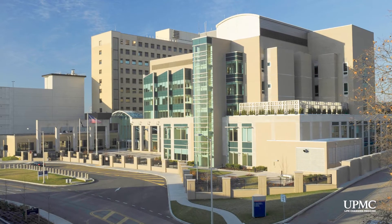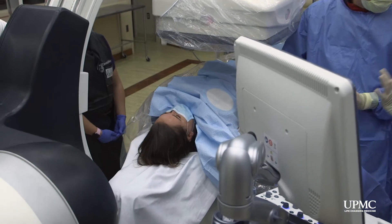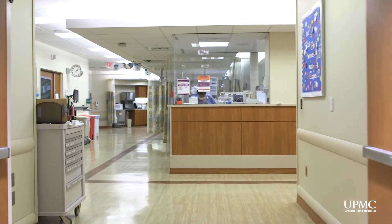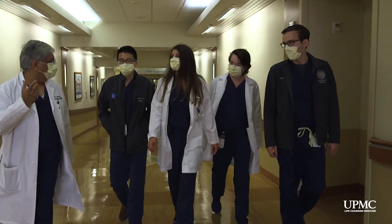At the Pittsburgh VA, you will gain additional vascular experiences. At all sites, the department provides full IR consultation services where you will learn to evaluate patients and be involved in their preoperative and postoperative care. You will participate in daily clinical rounds, maintain inpatient lists, and closely follow all our inpatients.